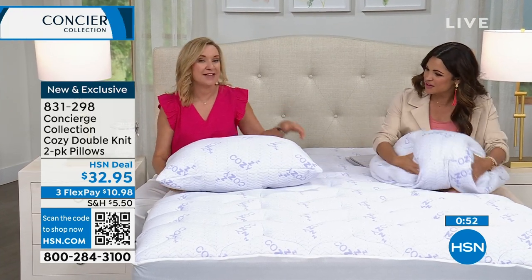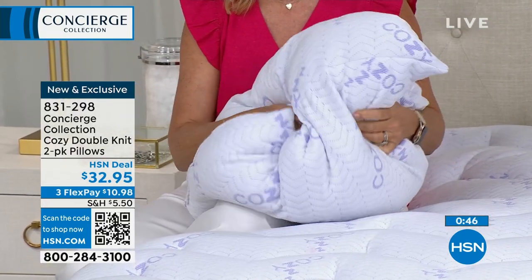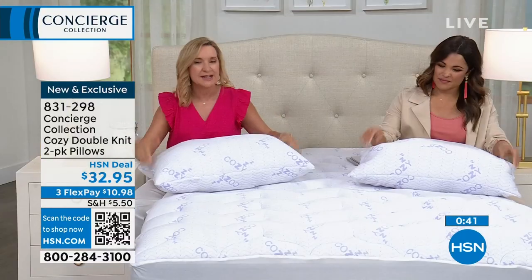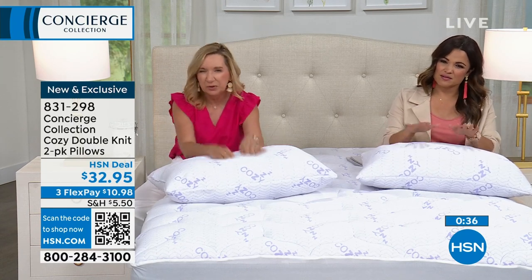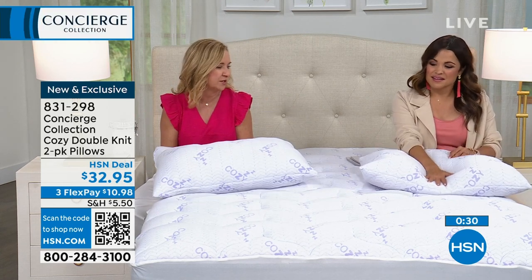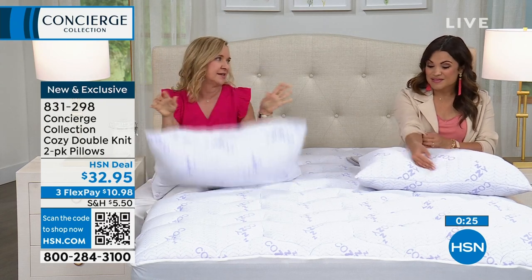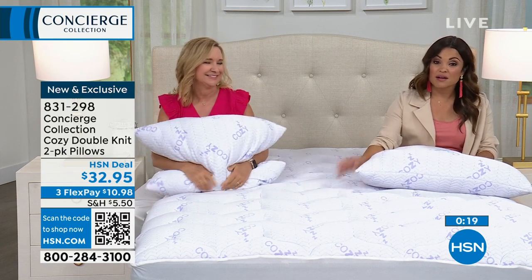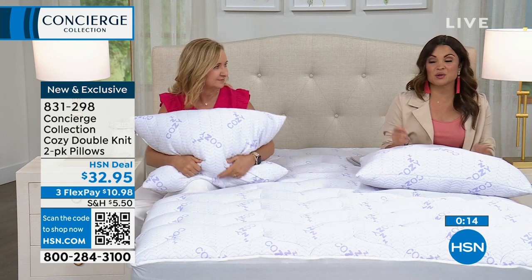Comfort is so important when you sleep, as is support. You can see the bounce-back and responsiveness — it will give you a personalized fit around your head, neck, and shoulders. The fact that they're washable is a big plus, and you get two. They're 20 by 27 inches, brand new. At $32 for two pillows, that's a great HSN deal. And wait until you see our weekly deal drop for that same cozy comfort in a mattress topper.